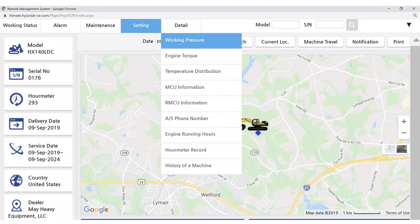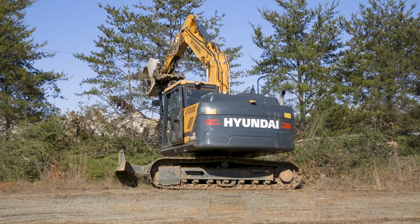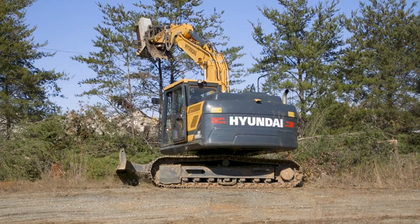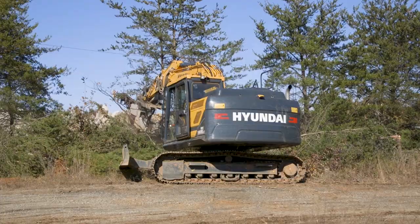A really cool feature this machine has, besides the awesome Cummins engine, is HiMate technology inside the cab. Anywhere, all day, every day, I know where my machine is, how it's operating, and what's going on with it. It reduces fuel consumption and ownership cost, and gives me peace of mind knowing where my machine is and whether it's running or not.